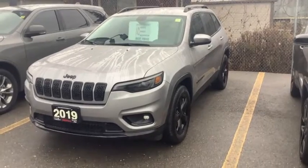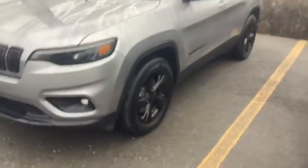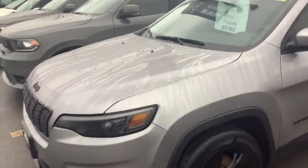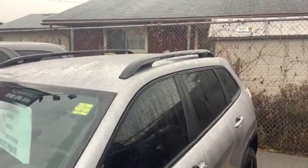Hey, it's Mike from Double Dodge and we are looking at a 2019 Jeep Cherokee North. It's got the 18-inch alloy wheels, 3.2-liter Pentastar V6 engine that is both powerful and efficient, and a nine-speed automatic transmission.